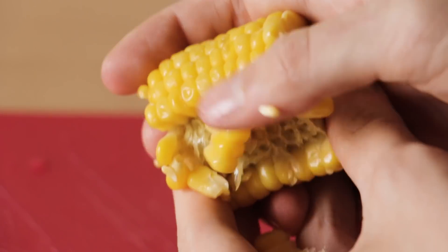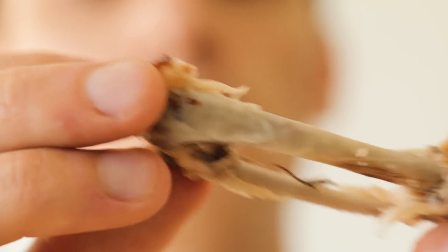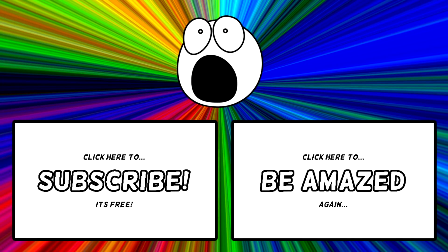That's our list of the top 10 foods you've been peeling and eating wrong and didn't even know it. Have you tried any of these techniques yourself? Did we miss any you think should have made the top 10? Let us know in the comments below. If you'd like to see more of our top best lists, please like and subscribe, and click the bell icon to stay updated on all future content. We hope to see you again soon.